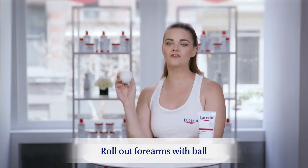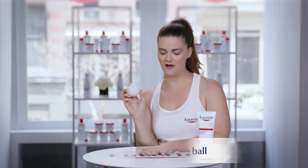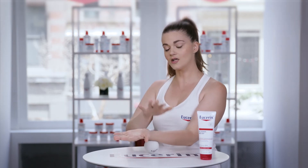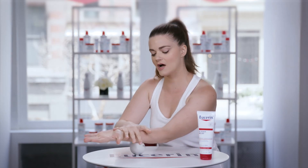To roll out your forearms, go ahead and grab your lacrosse ball — you can grab a tall table or use your desk at the office. Take your palm and flip it up, placing the ball right at the bottom of the wrist. Apply some pressure with your opposite hand and just slide the ball down the forearm and all the way back up.